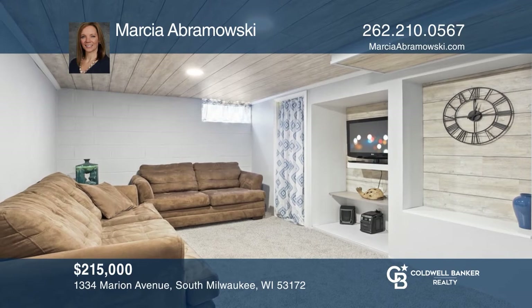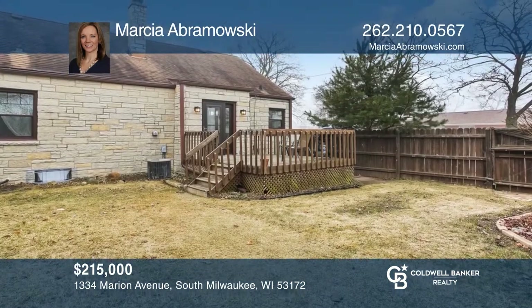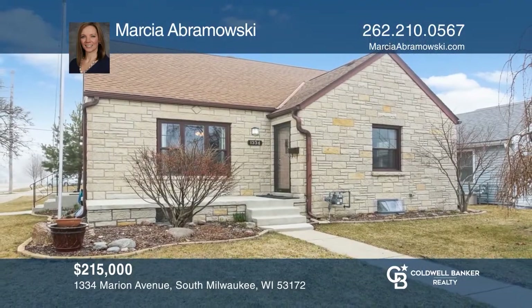Basement is partially finished. Relax outdoors in your fenced-in backyard with deck. Fall in love with your future home by contacting Marsha Abramowski to schedule a tour.